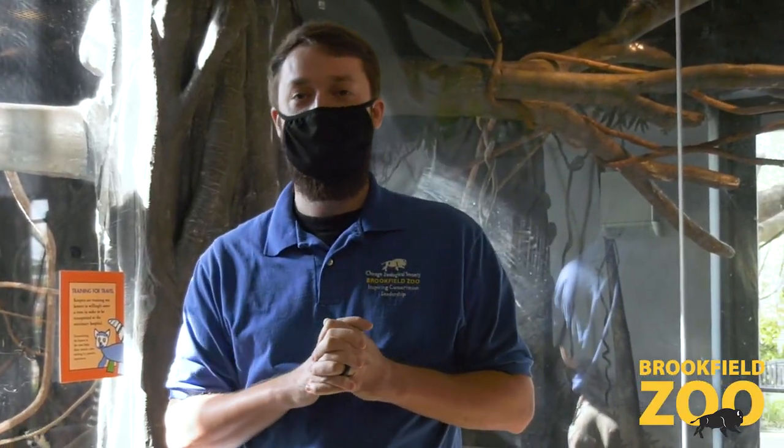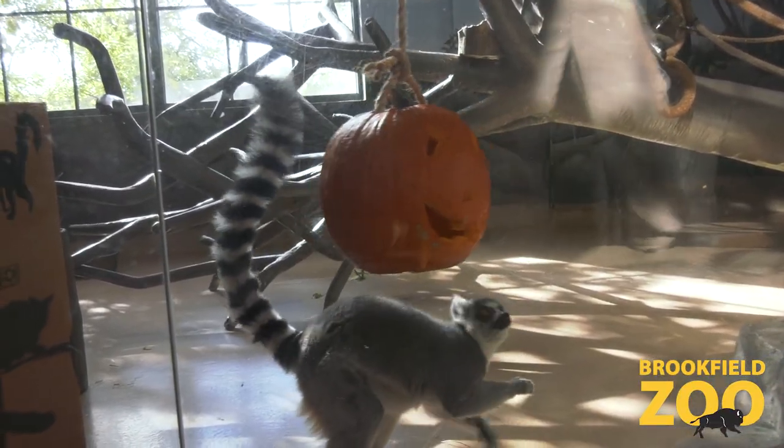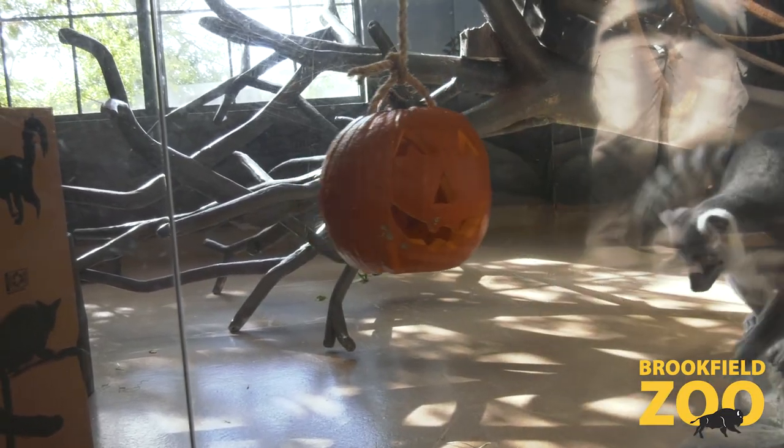Hi, welcome. My name is Scott, and I'm an animal care specialist here at Hamelk Family Play Zoo. We're doing something really fun and special today. October 29th is World Lemur Day, so we are joined by one of our cutest animals here at the zoo, if I do say so myself.